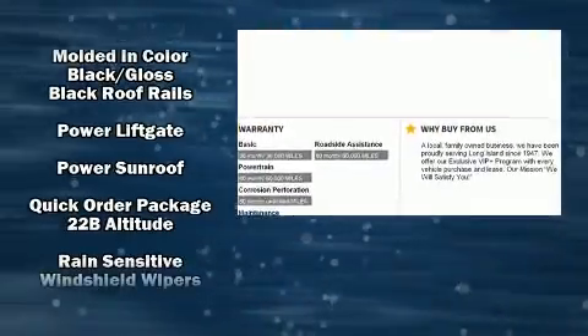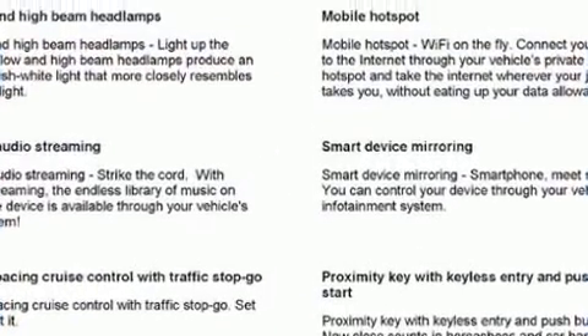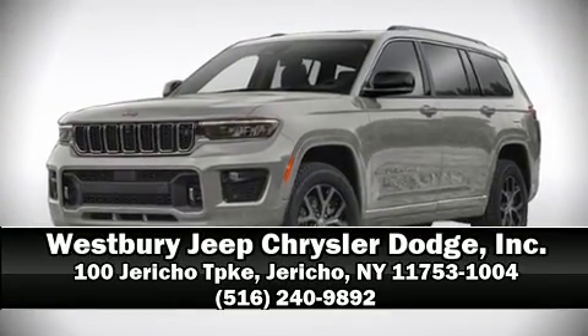Safety and maximum capability are assured via self-leveling rear suspension, which maintains optimal driving geometry. Our experienced sales staff is eager to share its knowledge and enthusiasm with you. Call now to schedule a test drive.